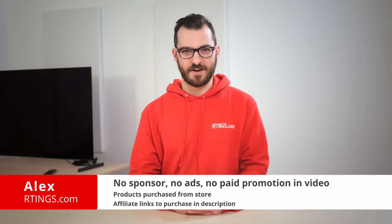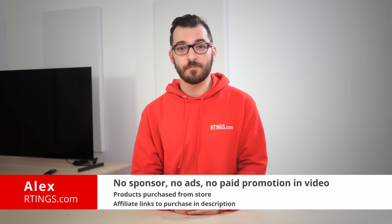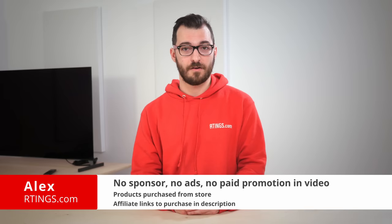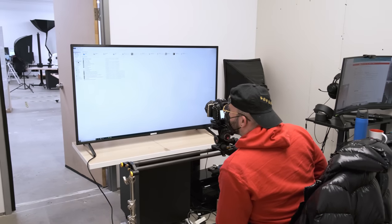Hi, I'm Alex from Ratings.com. We've bought and tested more than 300 TVs, including more than 40 in 2021. We evaluate them all on our standardized test bench to see how they compare and which one you should buy.